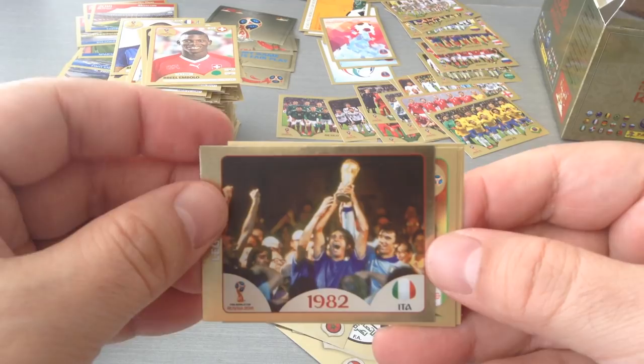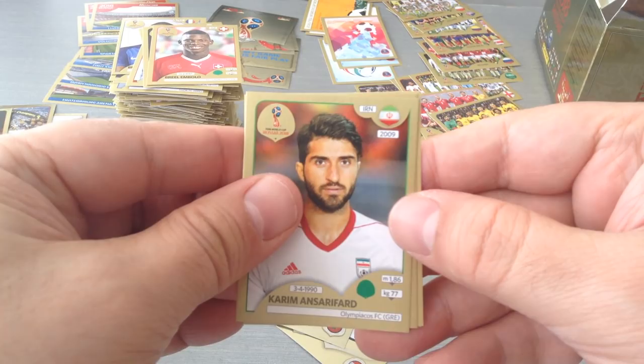Nice legends — Italy 1982, dino Zoff. Nice sticker. Ansar Farad, Hajafsi, Dejaga and Zayek.